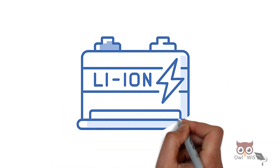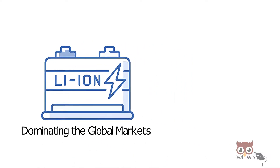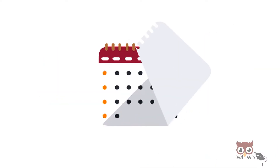With lithium-ion batteries dominating the global grid markets — from smartphones, laptops to electric vehicles — over the past few years,